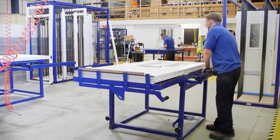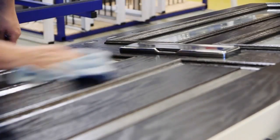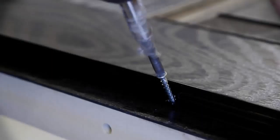The composite door is now ready for hanging. Both the GRP door slab and PVCU outer frame have been precision-made ready for fabrication. The door slab is dropped into the outer frame ready for assembly.